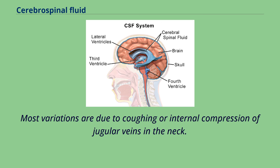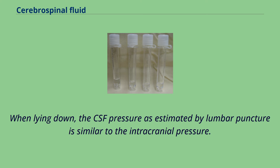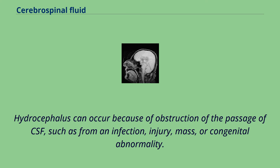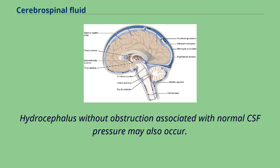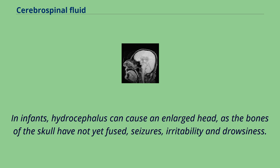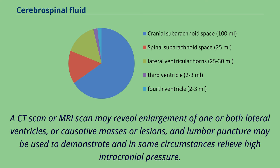Hydrocephalus is an abnormal accumulation of CSF in the ventricles of the brain. It can occur because of obstruction of the passage of CSF, such as from an infection, injury, mass, or congenital abnormality. Hydrocephalus without obstruction associated with normal CSF pressure may also occur. Symptoms can include problems with gait and coordination, urinary incontinence, nausea and vomiting, and progressively impaired cognition. In infants, hydrocephalus can cause an enlarged head as the bones of the skull have not yet fused, seizures, irritability, and drowsiness. A CT or MRI scan may reveal enlargement of one or both lateral ventricles, or causative masses or lesions, and lumbar puncture may be used to demonstrate and in some circumstances relieve high intracranial pressure. Hydrocephalus is usually treated through the insertion of a shunt, such as a ventriculoperitoneal shunt, which diverts fluid to another part of the body.